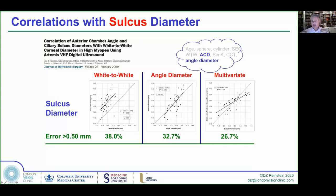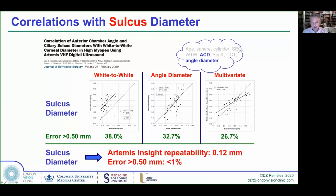I did a study using every external parameter obtainable without high-frequency ultrasound in a multivariate regression analysis to see what could predict the sulcus. We found that only AC depth and angle diameter survived — keratometry was not a predictor — and using those two parameters we had only a 26% chance of an error of half a millimeter or more. When you compare this to measuring the sulcus directly with high-frequency ultrasound using the Artemis Insight, which has a repeatability of 0.12 millimeters, the chances of having an error of more than 0.5 millimeters is less than 1%. We are at least 25 times less likely to have a one-size-off error if we measure directly.